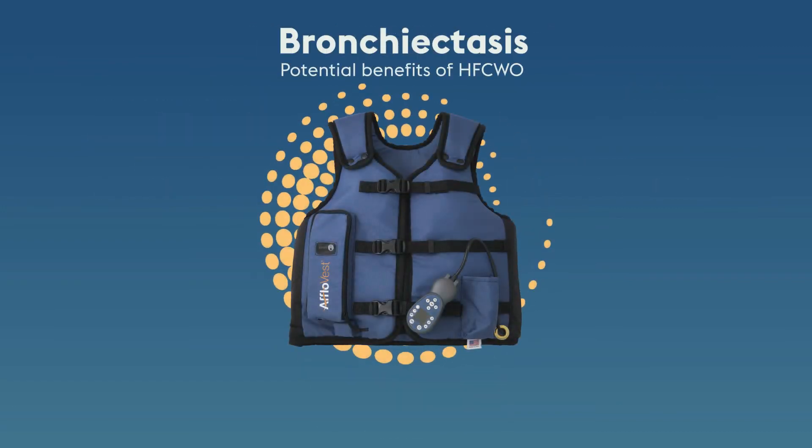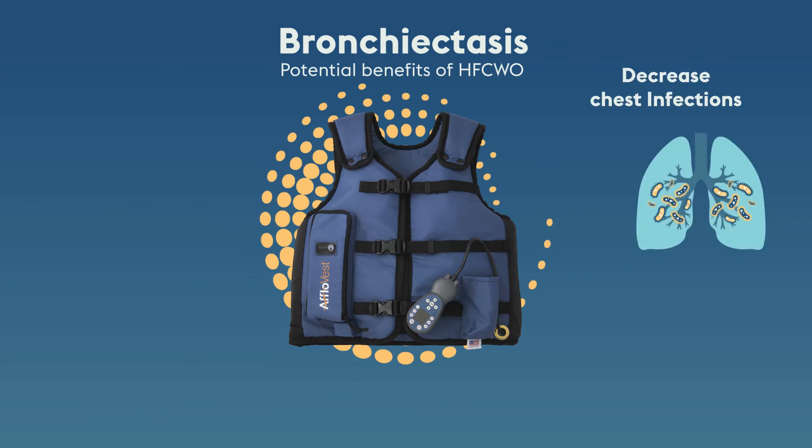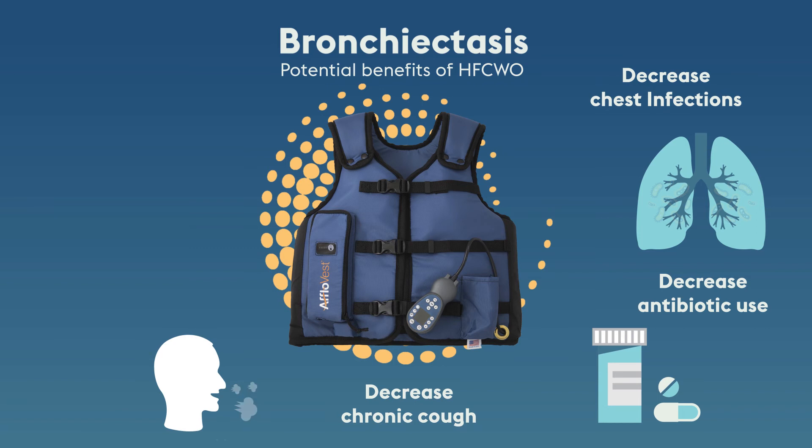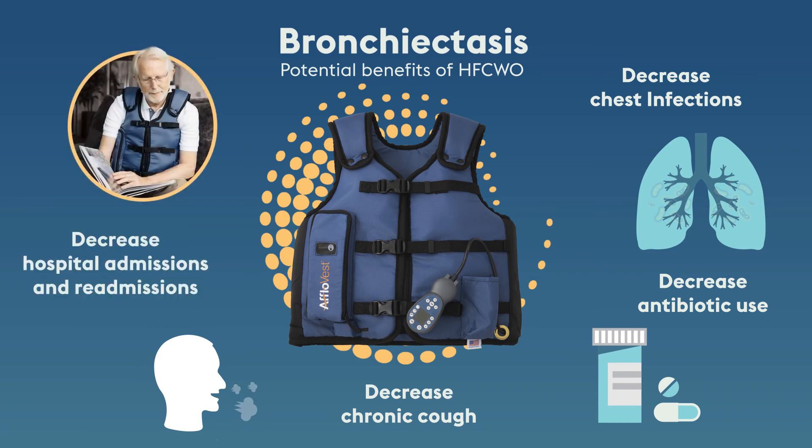Is it bronchiectasis? The potential benefits of high-frequency chest wall oscillation include decreased chest infections, decreased antibiotic use, decreased chronic cough, decreased hospital admissions and readmissions.